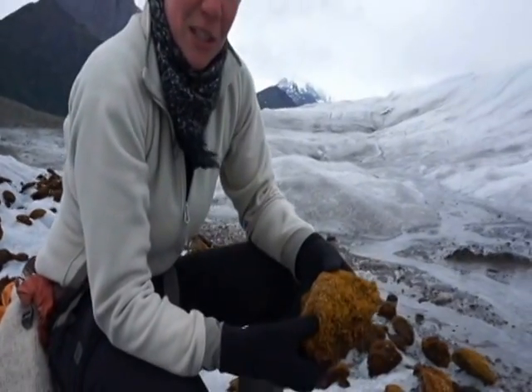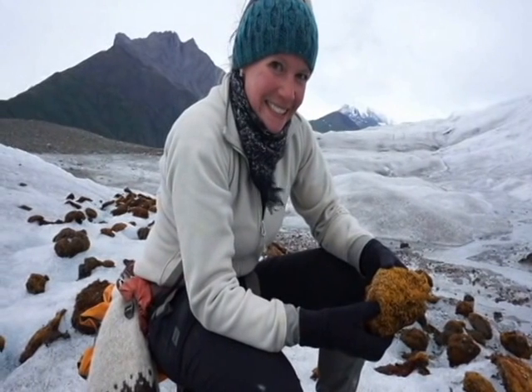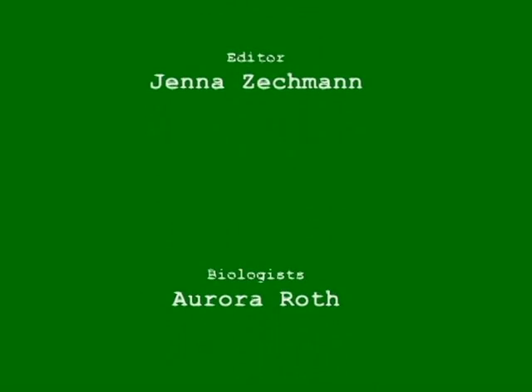We're studying the evolution of these creatures, so come check them out! The Wrangell Mountain Mice Project. Thank you.